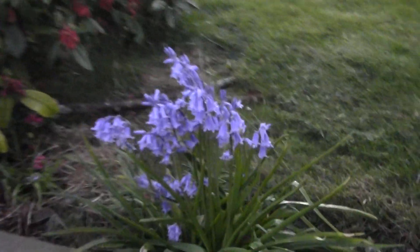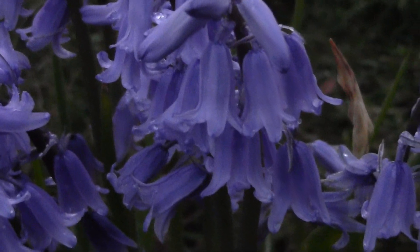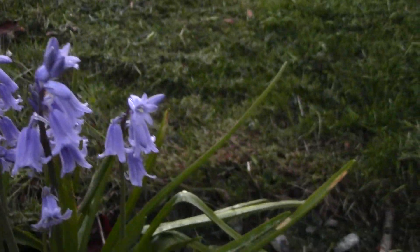You want some bluebells? Okay, I'll give you some bluebells as well. This is what you want, innit? Nature. Flowers.